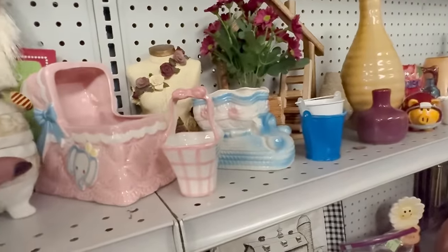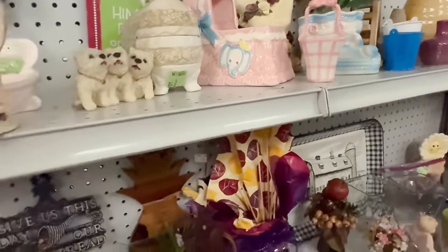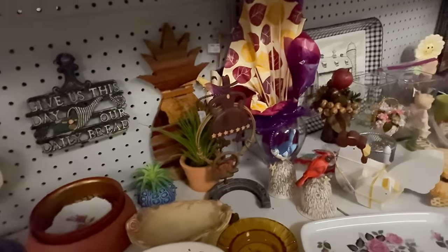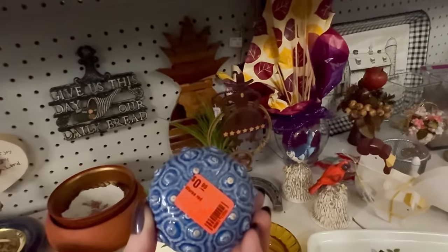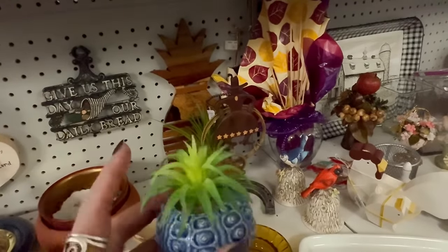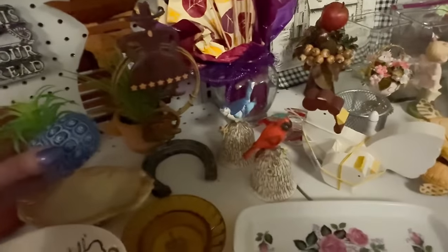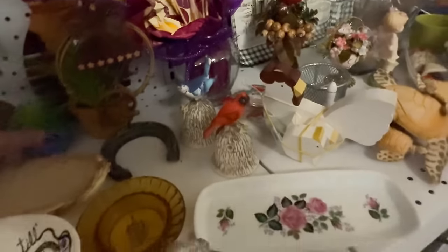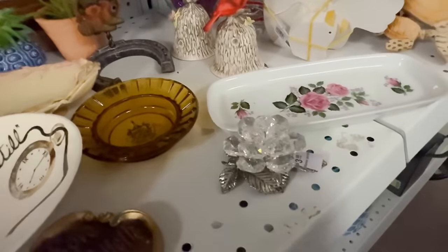Baby stuff — these things just don't sell that great. That's a shame; you'd think people who like vintage would be into it. Maybe it's the baby thing — you know, lead and all that. 99 cents — my daughter would like that, she likes little baby boots type stuff. The flowers just don't look real enough.